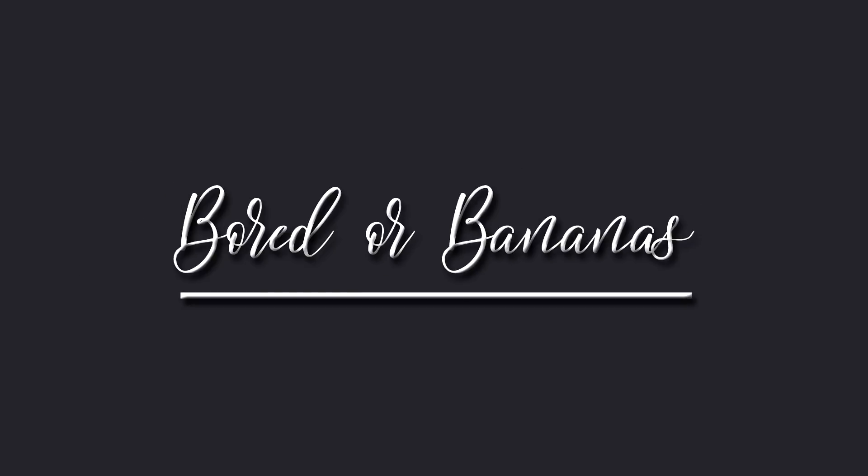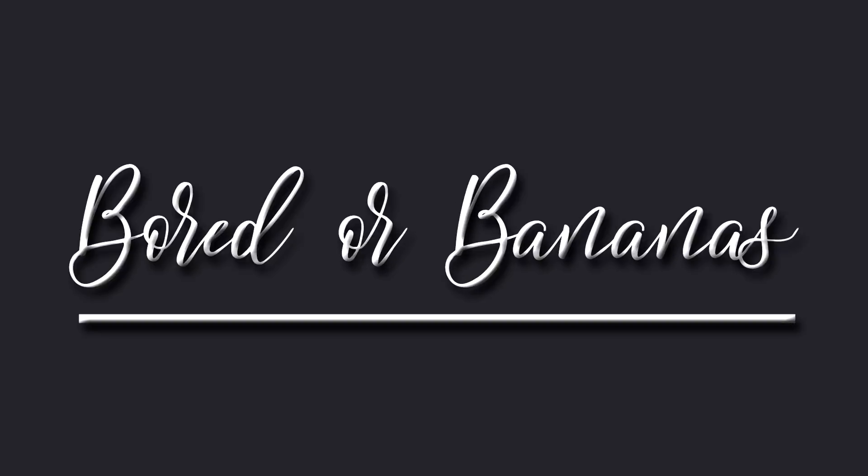Hi guys, my name is Jamie, welcome to my 59th Fun Finds Friday! Today I have Goodwill finds and a couple of online purchases. I'm going to start with my online purchases.